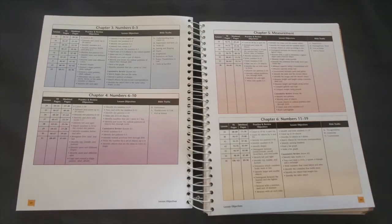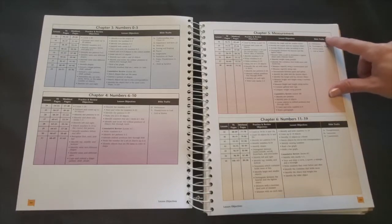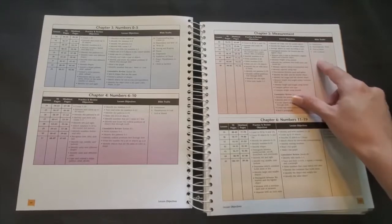Of course one of the goals of K-5 math is to teach children to understand math and become problem solvers, but the second goal is to help them develop a Christian worldview and this is exactly how they do it. In this column you'll see which Bible truths will be addressed in each chapter.